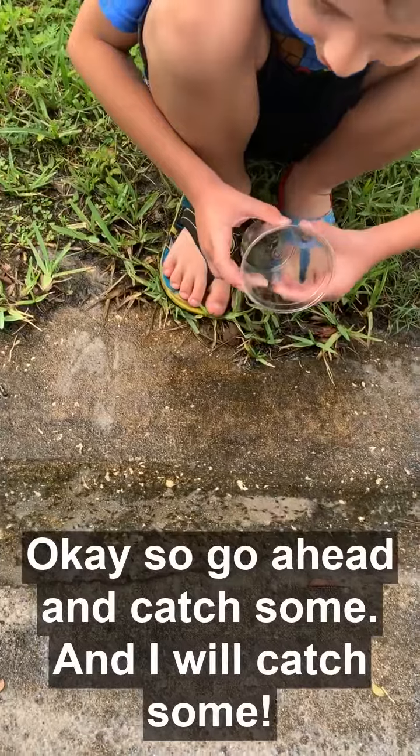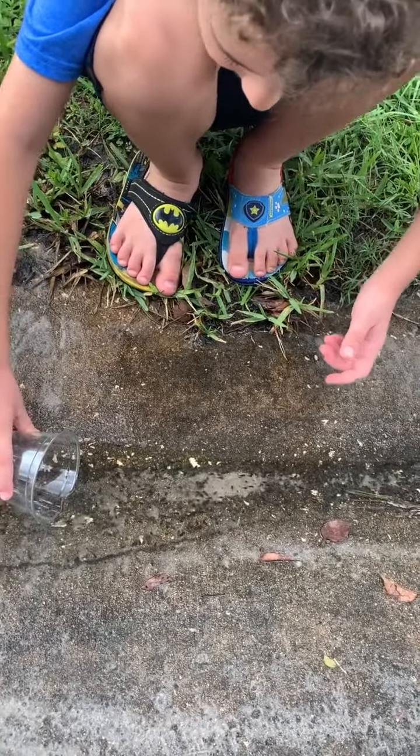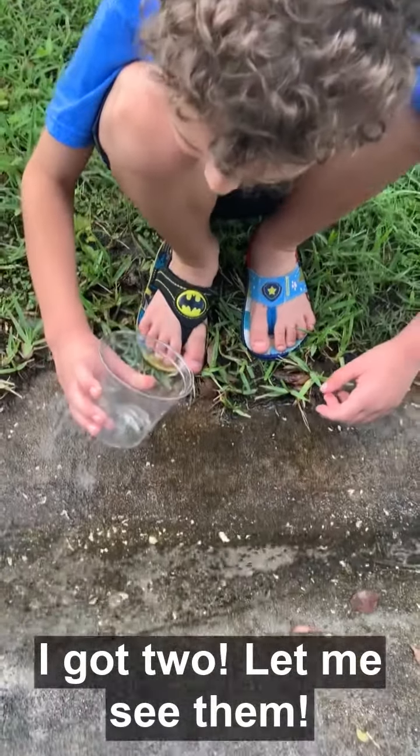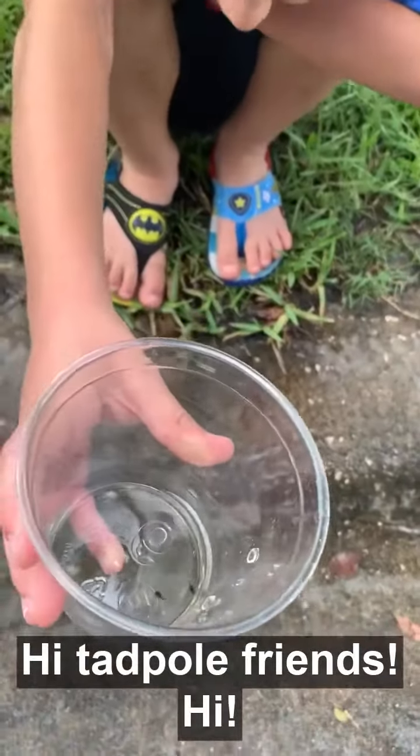Okay, so go ahead and catch some, and I will catch some. I got two! Let me see them. Hi, tadpole friends!